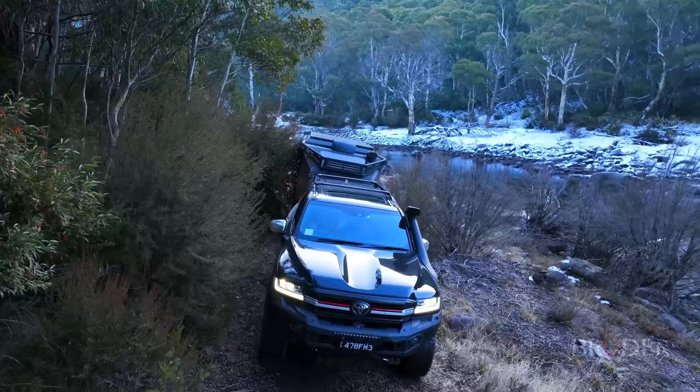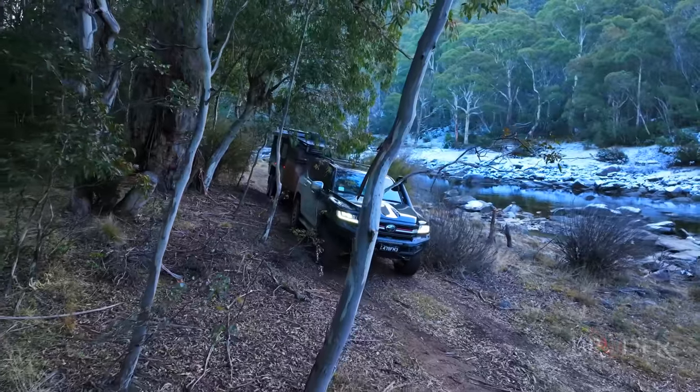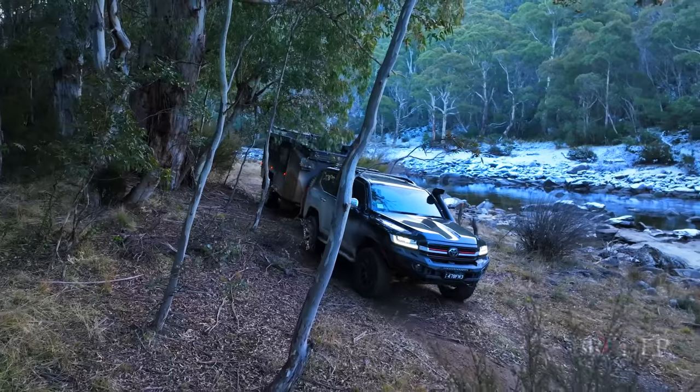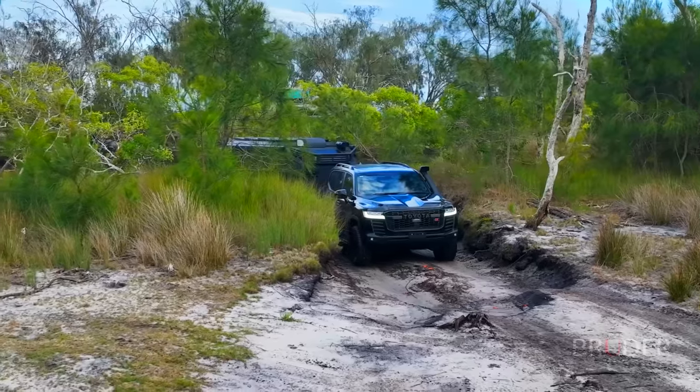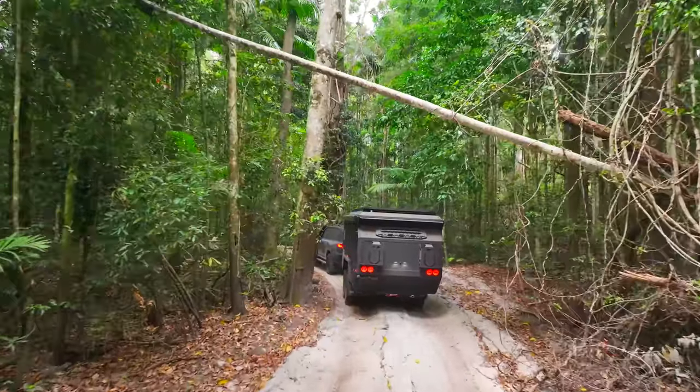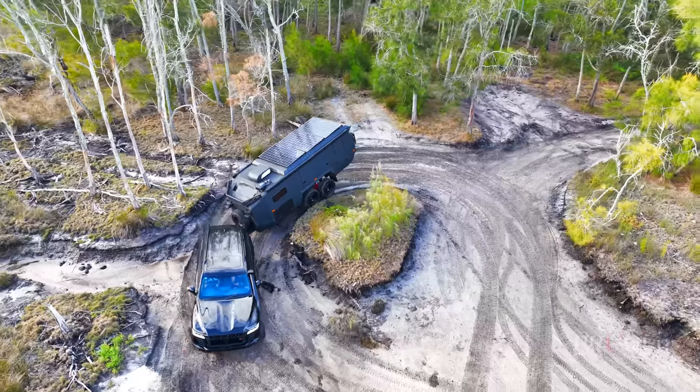Designed to fit within the wheel track and width of popular tow vehicles, the EXP7 can also lower or lean to avoid trees. It's designed to go places a caravan could only dream of accessing, and it'll go areas off-road expedition trucks and RVs simply can't fit.